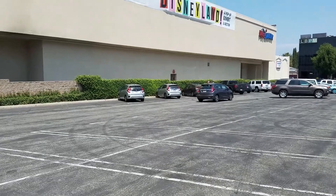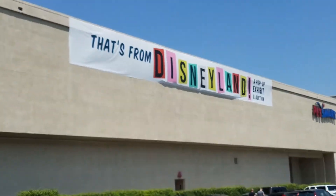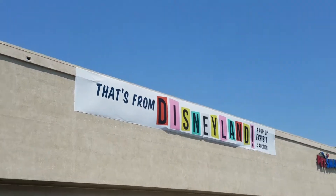Oh boy, today is gonna be exciting! We're going here! That's not where we're going — I mean here! I'm making this video especially for my friend Cody the Chaps, who was in my rock climbing video.